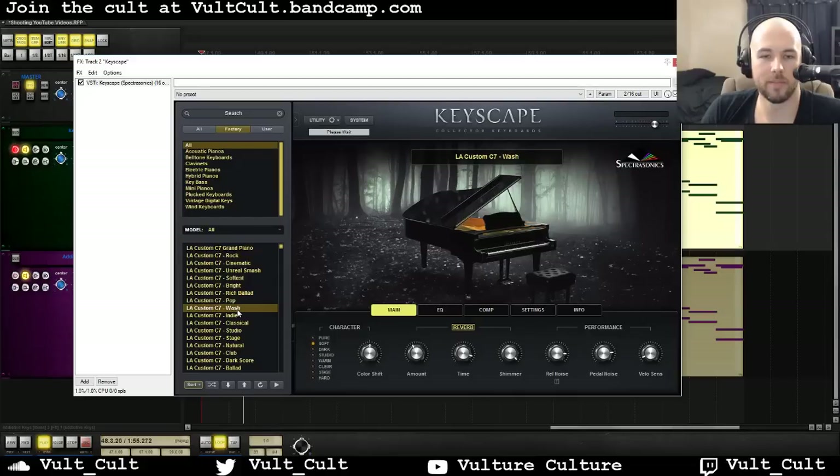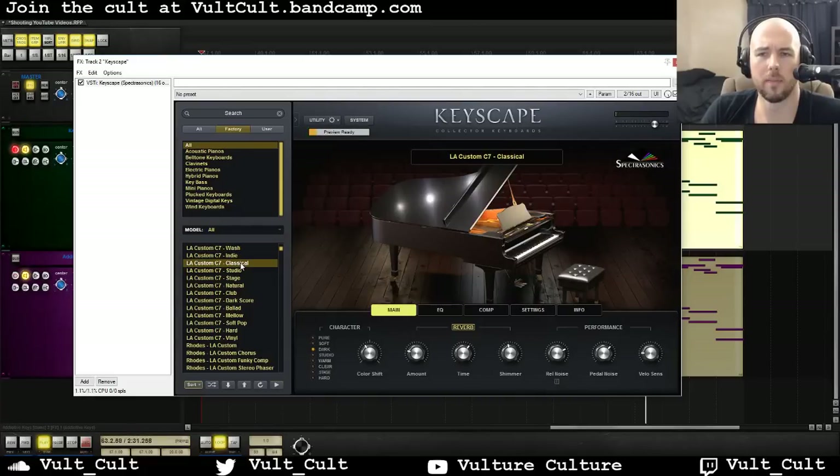Wash was really cool. You can see this preview loads a little annoyingly — that's just part of having this giant round-robin library. I love this preset, and it's only loaded about 20% of the samples but you're still able to play, which is pretty neat. I'm gonna load Classical up because I think that's important too. All of these have sounds that are just incredible right out of the box.